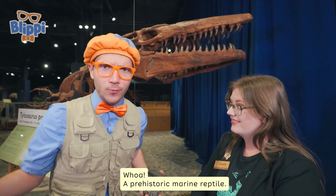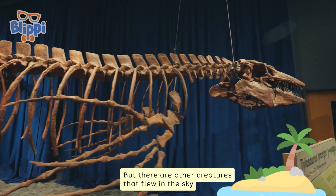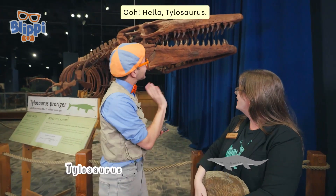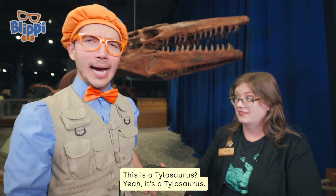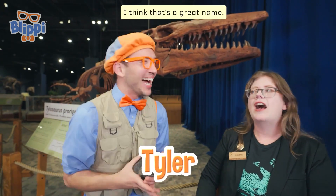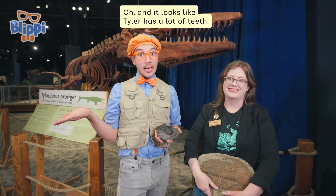A prehistoric marine reptile — so it's not a dinosaur? No, it's not. Dinosaurs lived on land, but there are other creatures that flew in the sky and swam in the sea. Like this one — this is Tylosaurus. Hello, Tylosaurus! This is a Tylosaurus. Let's give it a name — we should call this Tylosaurus Tyler. I think that's a great name. Hello, Tyler! Hi Tyler — and it looks like Tyler has a lot of teeth.